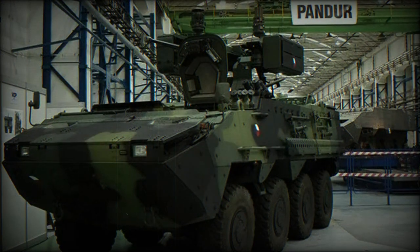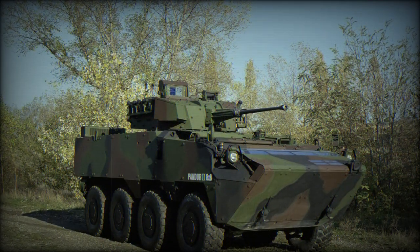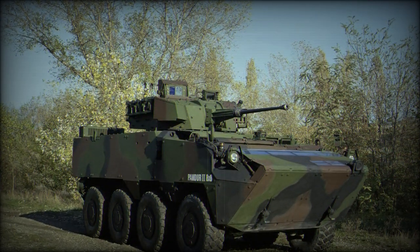NBC protection and automatic fire suppression systems are also optional. The vehicle can be armed with various weapons up to 90 mm caliber. The Pandur 2 8x8 can carry up to 12 troops and can be fitted with weapons up to 105 mm caliber.